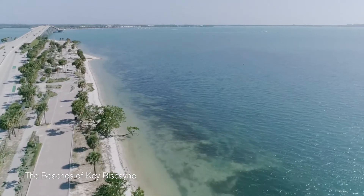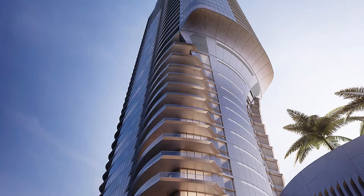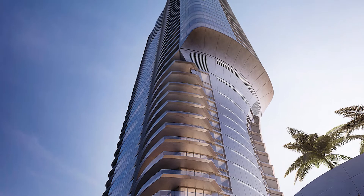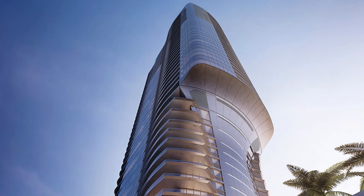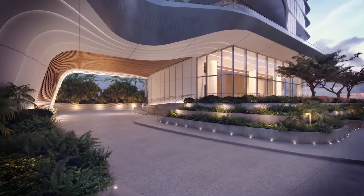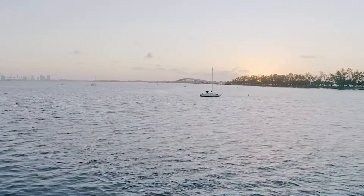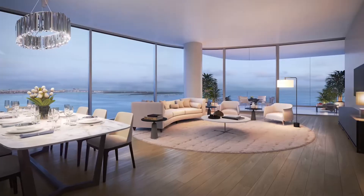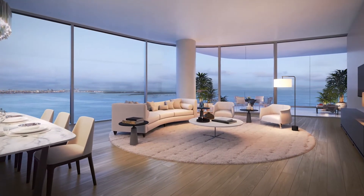If you look at the formal aspects of the building in terms of the sculptural nature, it's very fluid, it's very organic. That beautifully sculpted arrival court — all of that movement is consistent with the idea of its site, and then that found its way into the interiors.